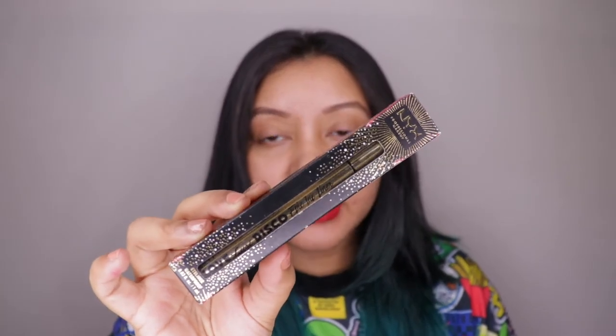Hey guys, welcome to my channel. For today's video I'm doing a review and wear test of the NYX Epic Ink Liner — specifically the Love Lust Disco edition. As far as I understand, it's the exact same Epic Ink Liner, just different packaging. I'll be testing this eyeliner on my bare, oily eyelids. I have extremely oily skin so my eyelids get extremely oily and greasy as well. I have not added any concealer or eye primer — just using this liner alone to see how it wears throughout the day.